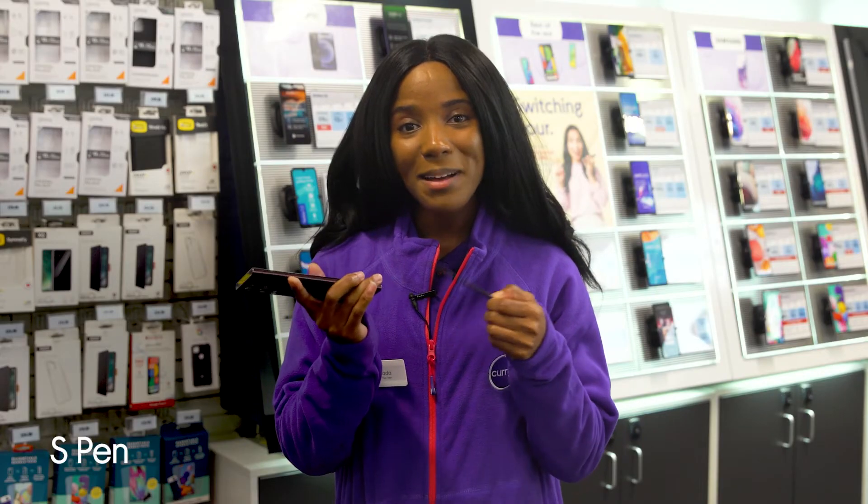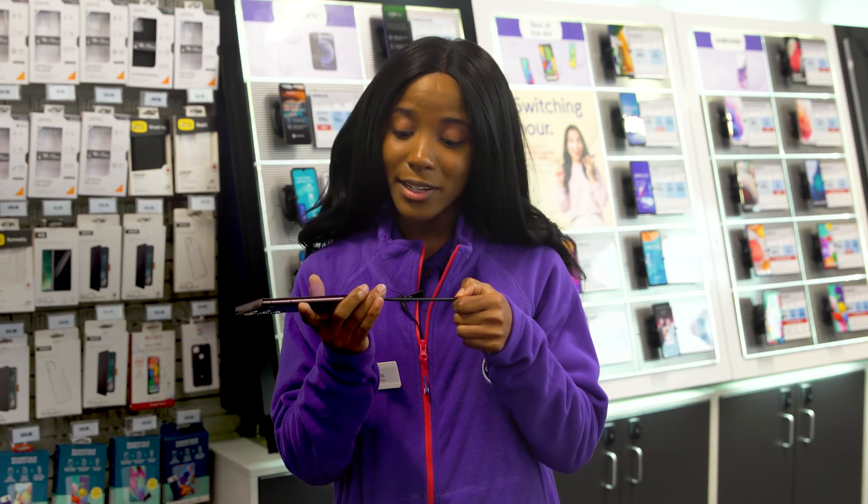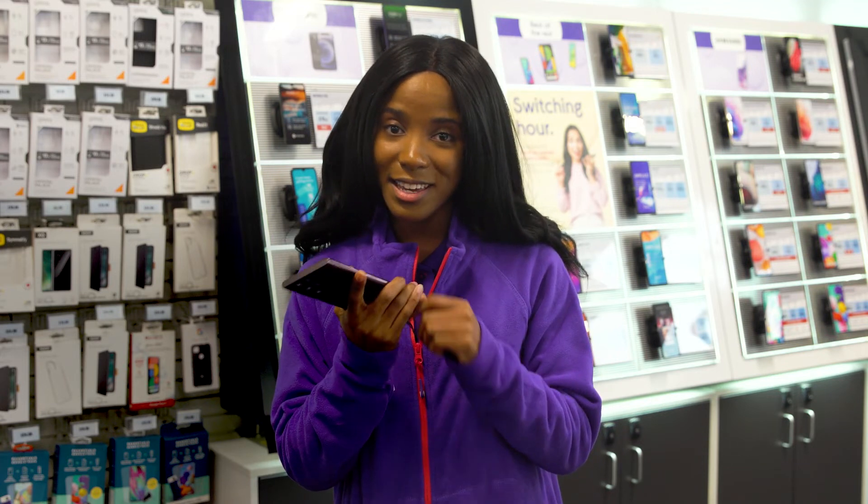There's also a built-in S Pen stylus which feels like you're using a real pen and paper when you're jotting down some notes. And when you're done, it slides back into the phone to keep it safe.